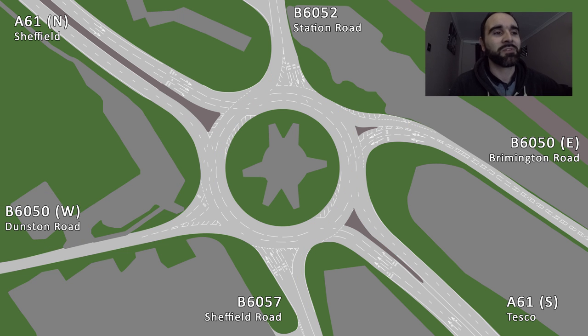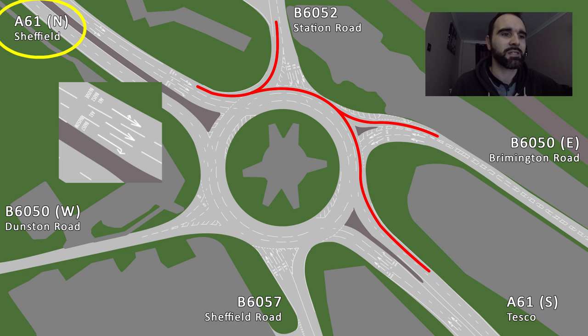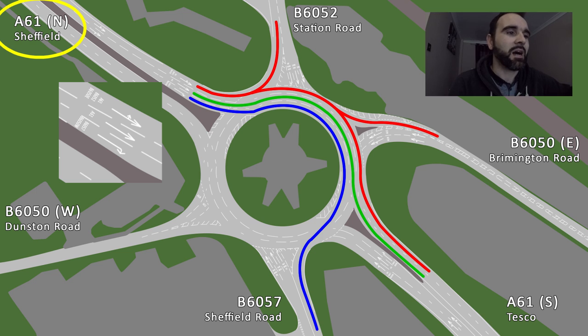Coming from Sheffield on the A61: the left-hand lane goes left up towards Witt on the B6052, down Brimington Road B6050, and also down towards Tesco and Town Centre on the A61 Southbound. Use the middle lane for A61 Southbound as well. And the right-hand lane is for Sheffield Road down the B6057, and round onto Dunston Road on the B6050.